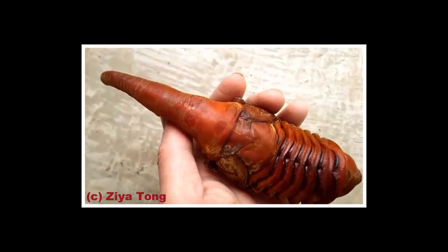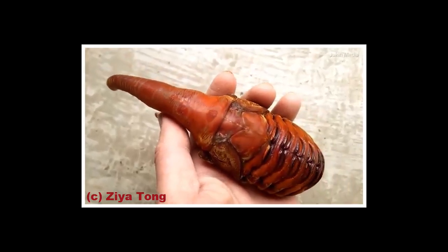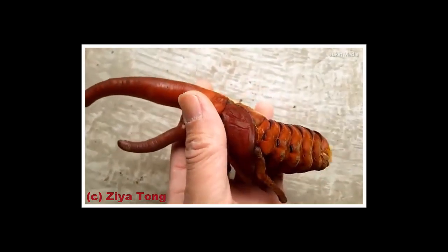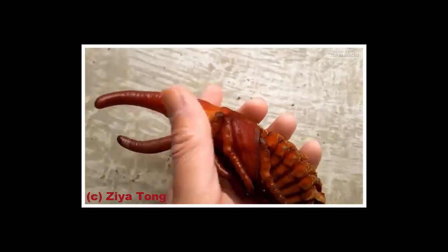Prior to living in the bizarre chamber, the larva spent close to two years tunneling through and eating rotting wood, and once it had stored enough energy, it began building the hard shell.